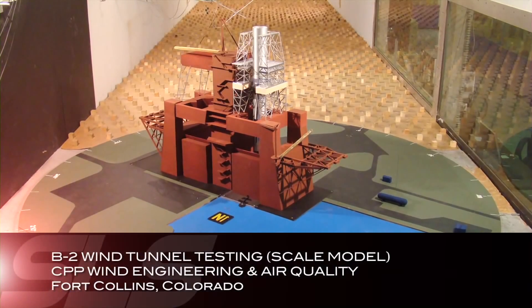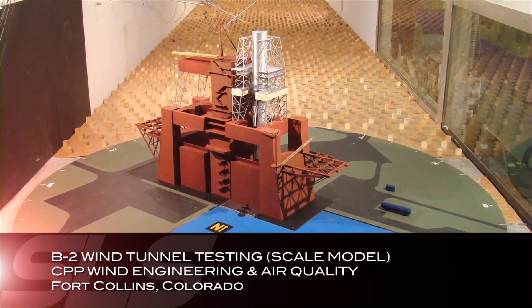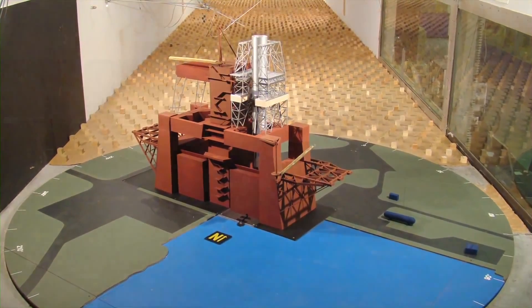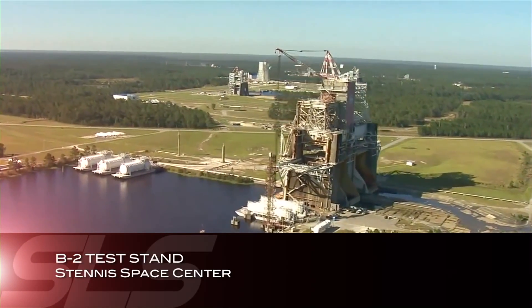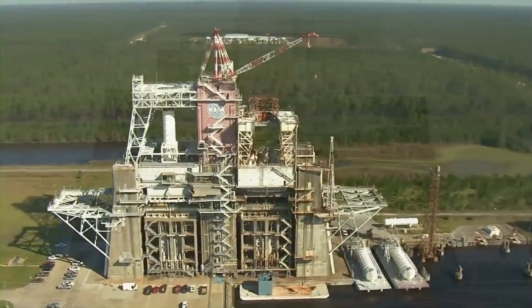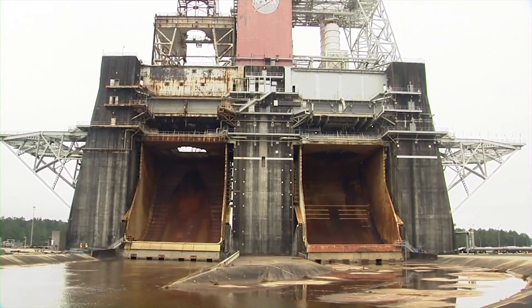In August, a 31-inch scale model of the SLS Core Stage B-2 test stand was successfully tested in a wind tunnel. The actual B-2 test stand, located at NASA's Stennis Space Center in Mississippi, was originally built to test Saturn rocket stages. The stand is being renovated to enable testing of the SLS core stage.